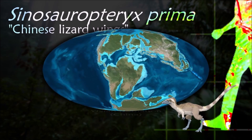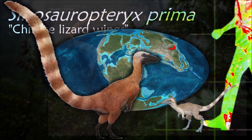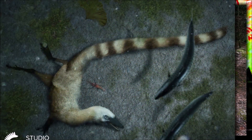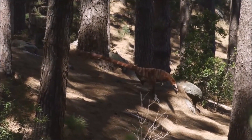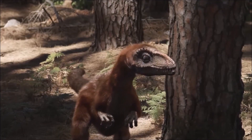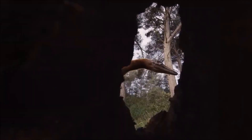Cynicaleuteryx was also covered with a coat of very simple filament-like feathers. Structures that indicate coloration have also been preserved in some of its feathers, making it the first non-avialian dinosaur where coloration has been determined. Some contention has arisen with an alternative interpretation of the filamentous impressions as remains of collagen fibers, but this has not been widely accepted.